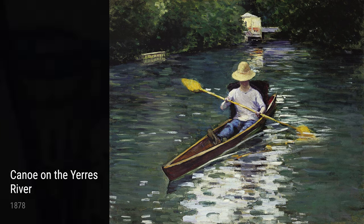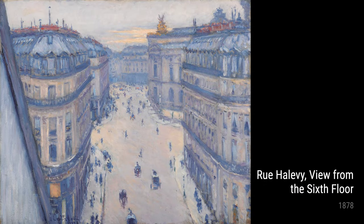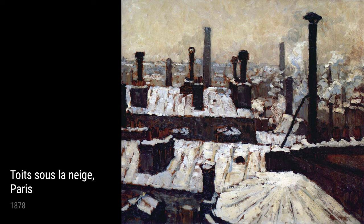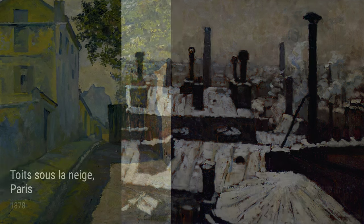One of Caillebotte's earlier works, Canoe on the Yeras River, painted in 1878, showcases his fascination with capturing unique perspectives. This stunning landscape composition allows us to see the world from a different angle, as if we are floating down the river ourselves.